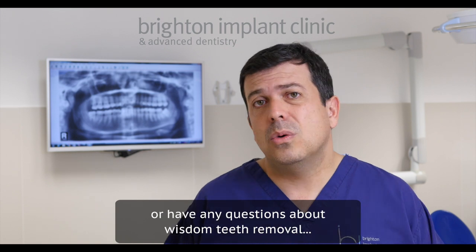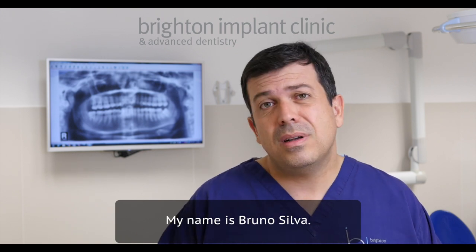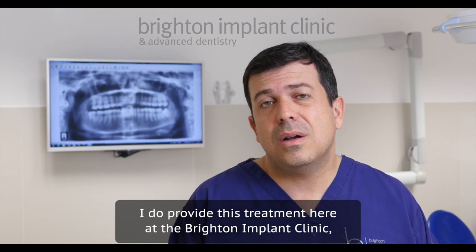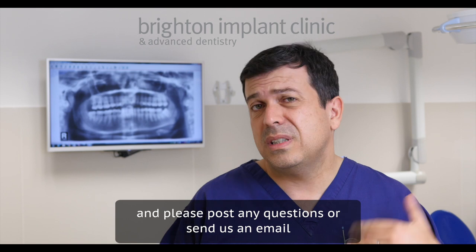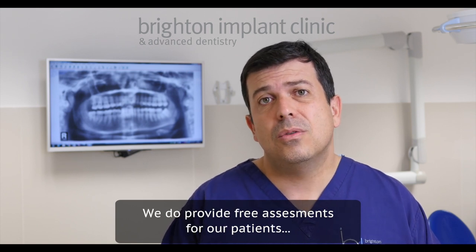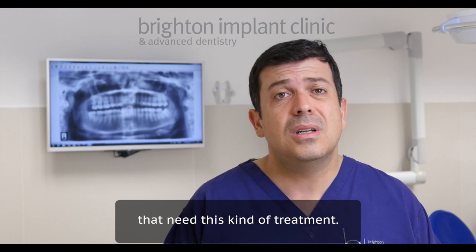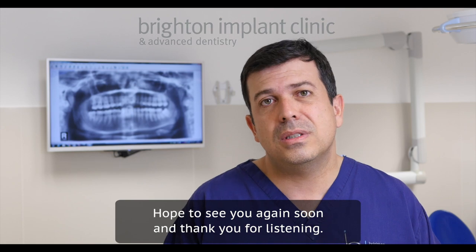If you're looking for more information or have any questions about wisdom teeth removal, my name is Bruno Silva. I provide this treatment here at the Brighton Implant Clinic — please post any questions or send us an email. We do provide free assessments for patients that need this kind of treatment. Hope to see you again soon, and thank you for listening.